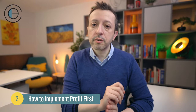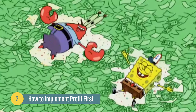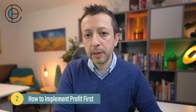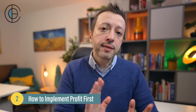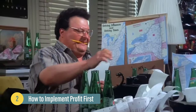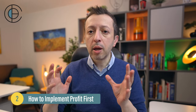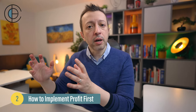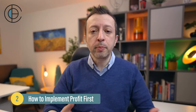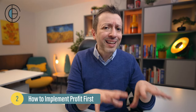Every quarter, the book suggests taking out 50% of what's in your profit account and distributing it as a profit share, while using the tax account to cover any tax liabilities. Annually, he recommends reviewing end-of-year accounts with your accountant and potentially moving money into a vault — for retirement, savings, or investments — to build your wealth. That's essentially how the Profit First system works.